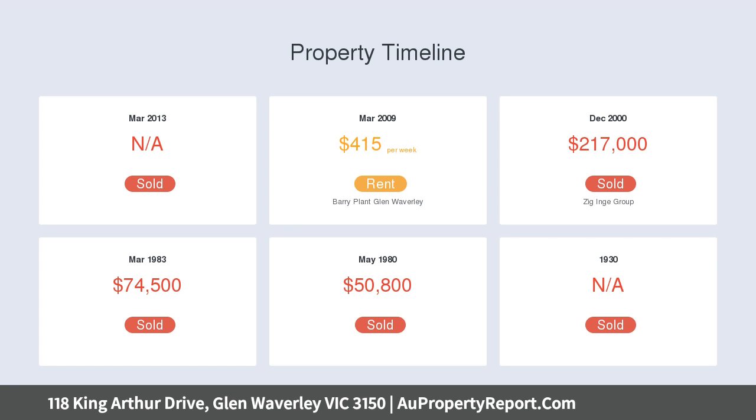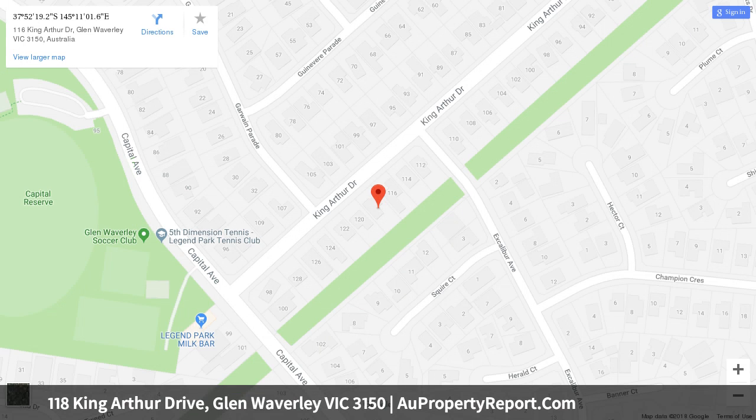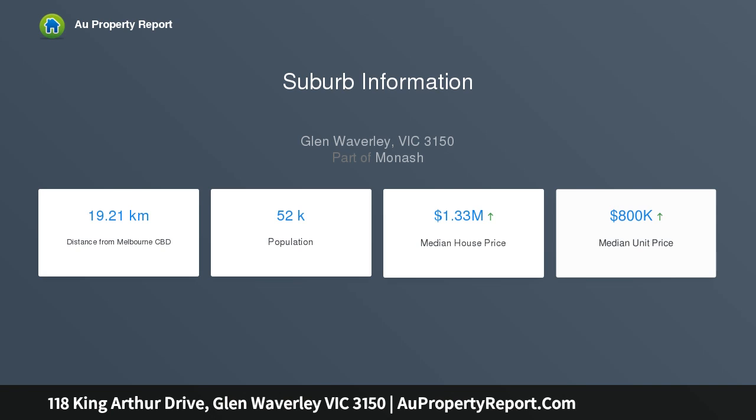This flowing floor plan includes wooden floorboards, a bright front lounge room and semi-separate dining area, an updated kitchen with stainless steel appliances, an open family space, and bedrooms with robes.